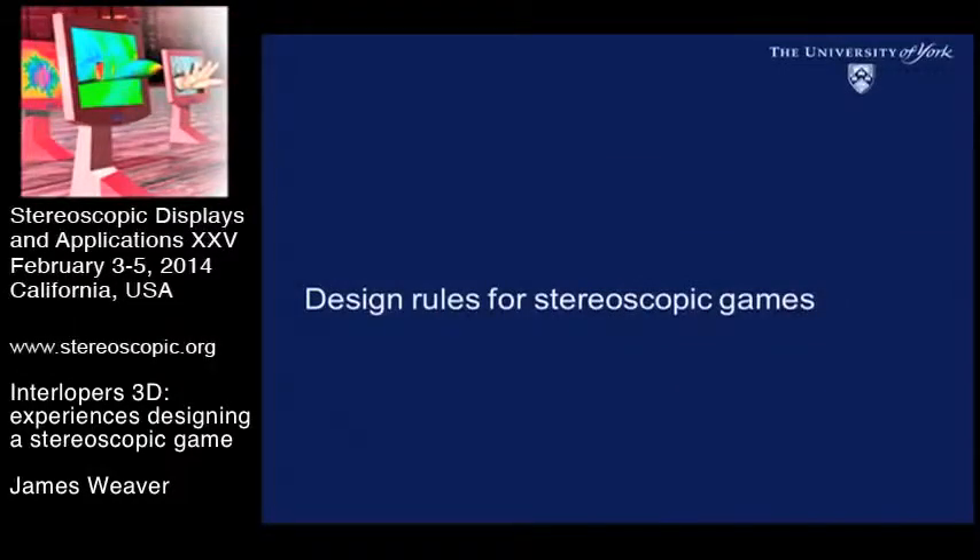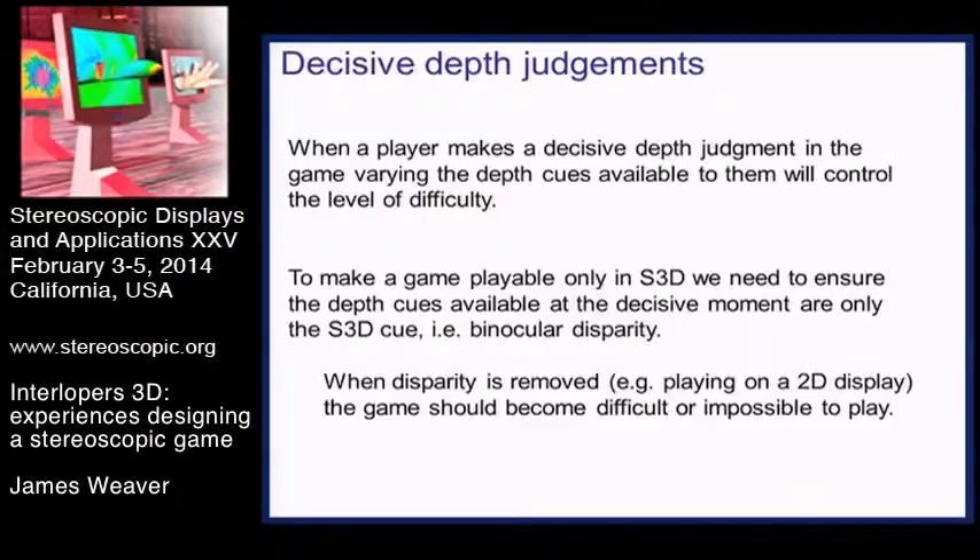Going back to how we started thinking about designing games for 3D, we've been looking at trying to understand when in the game people make a decisive depth judgment that contributes to their scoring ability. At that point, removing depth cues so that the game is dependent upon the binocular depth cue rather than many other depth cues, it becomes dependent on the stereoscopic 3D effect, and then we can understand how important stereo 3D is to designing the game.